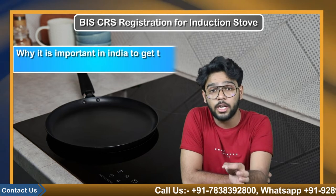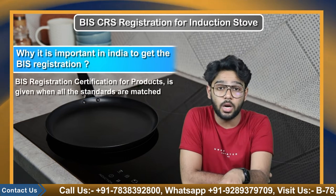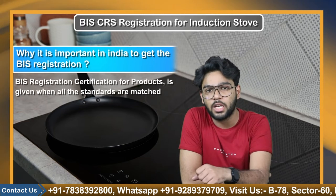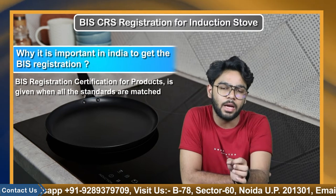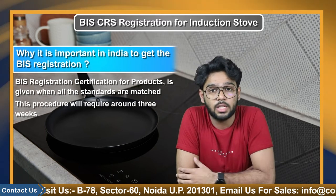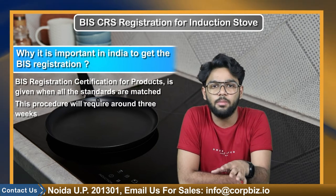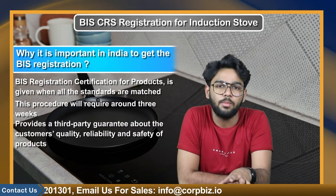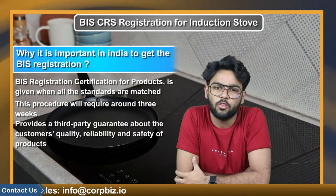Manufacturers must send the product samples along with the necessary documents to the BIS office. BIS certification for products is given when all the standards are matched, and then the designated officer will grant the certificate for BIS registration. This procedure will require around three weeks starting from the date of filling out the application form. In brief, BIS registration in India provides a third-party guarantee about the quality, reliability, and safety of products.